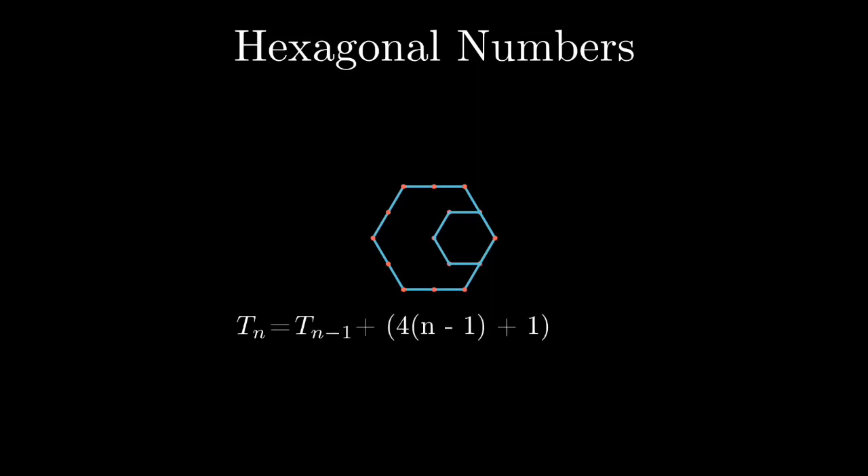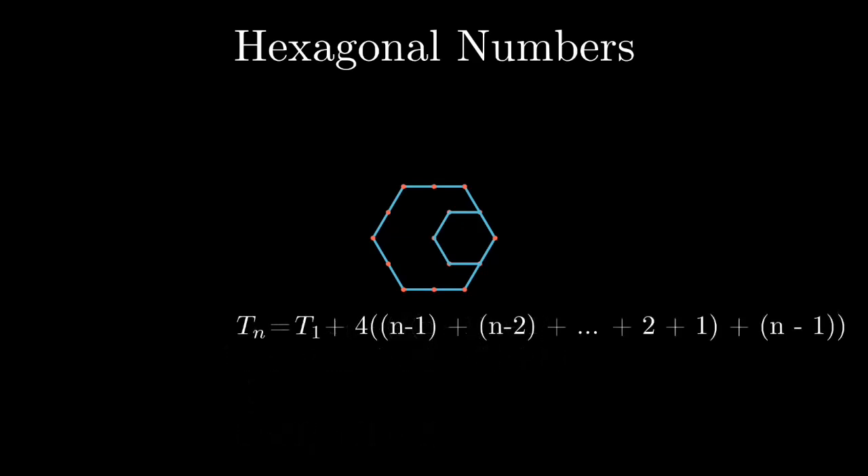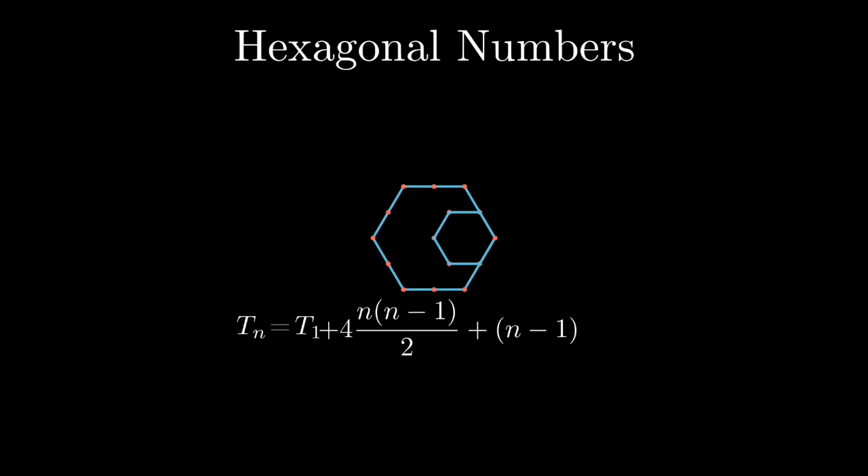We can extend our previous observations to the hexagonal number sequence. First we have 1 dot, then 6 dots, then 15 dots. Through simple induction, we note that the nth term of the sequence can be written as t(n) = t(n-1) + 4(n-1) + 1. And similarly we can write all of the previous terms. Note that the similar terms appearing on opposite sides of the equations cancel out on adding all of them, and finally, after a bit of algebraic manipulation, we are left with a simple formula: t(n) = 2n² - n.